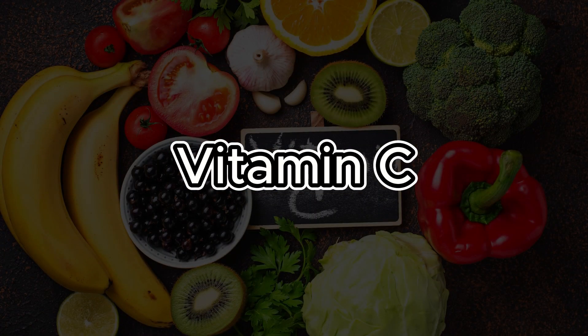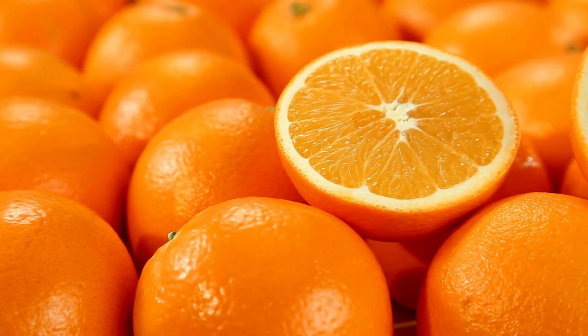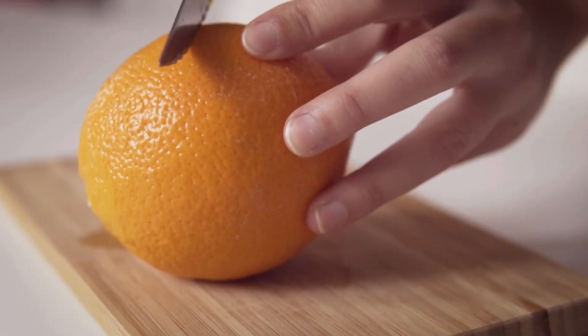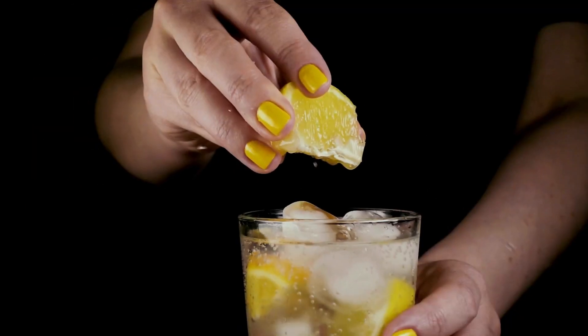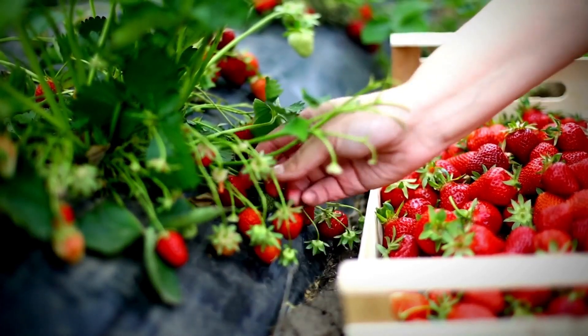Number 4: Vitamin C. In addition to being recognized for strengthening the immune system, vitamin C plays a crucial role in blood vessel health. Its vasodilating and antioxidant effects help reduce the risk of blood clot formation, promoting blood fluidity and cardiovascular health. Vitamin C also contributes to the regeneration of other antioxidants, strengthening the body's defenses against oxidative damage and contributing to the prevention of circulatory complications.